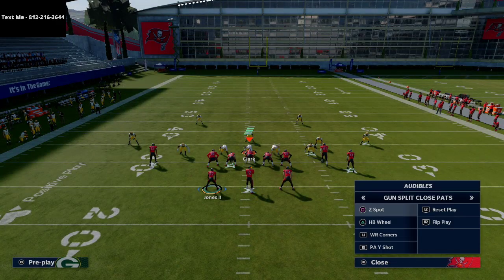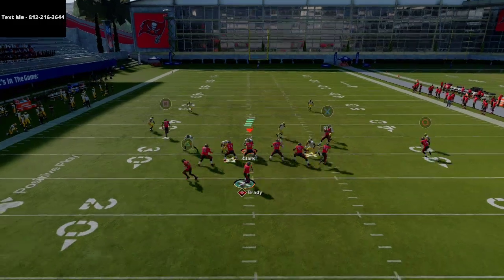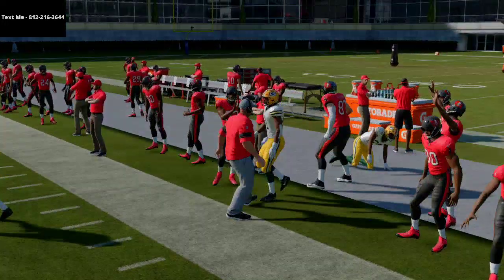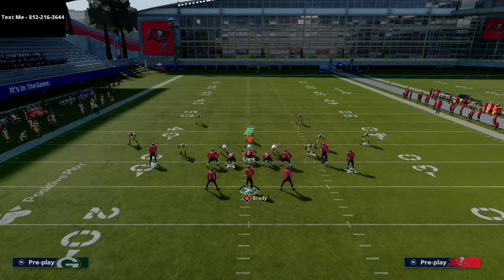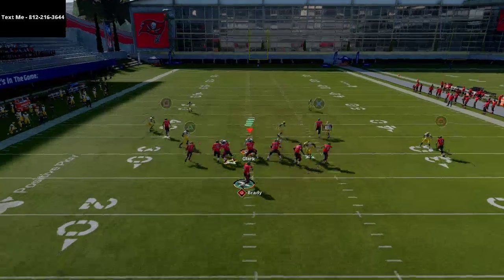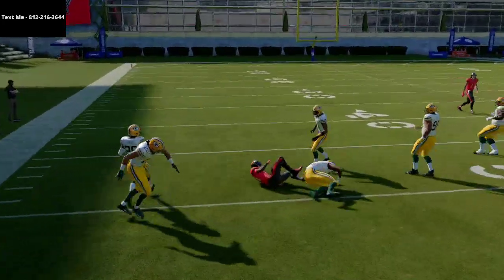If you have a tight end with really good route running, this is great for MUT teams. If your tight end doesn't have great route running, the corner route won't get much separation against man, so look elsewhere — like the running back option route. From this formation, option routes are absolutely money against man coverage.